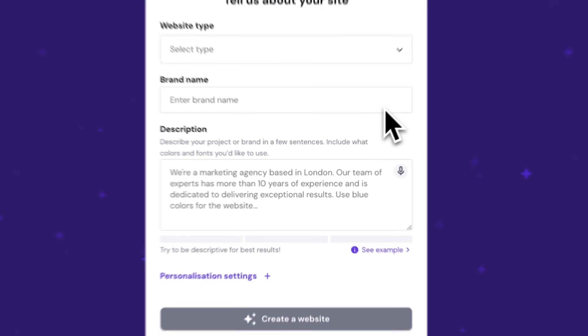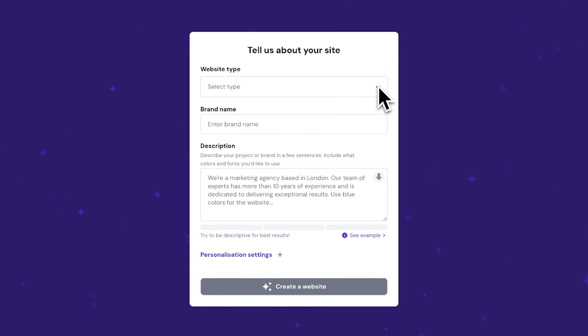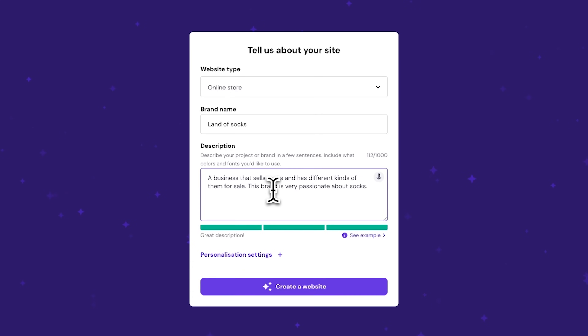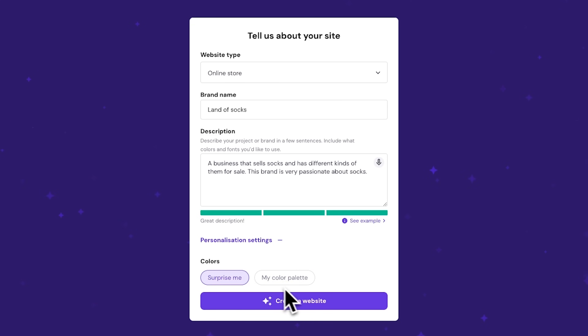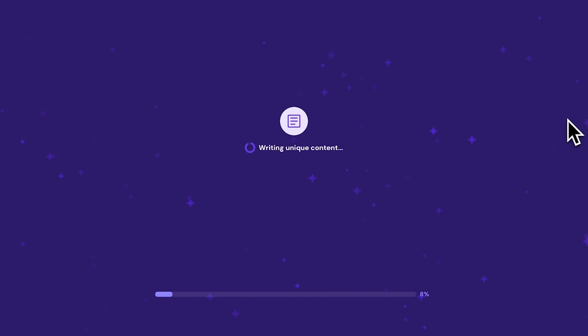The AI creator will ask you a few questions. First, choose your website's type, whether it's an online store, blog, portfolio, or something else. I'll go with an online store, since I'm selling socks. Then enter your brand name, like Land of Socks, and a brief description of your brand and website. For colors, just hit Personalization Settings and choose your palette, or you can just let AI pick one for you — that's what I'm going with. Finally, hit Create a Website and check out the results.